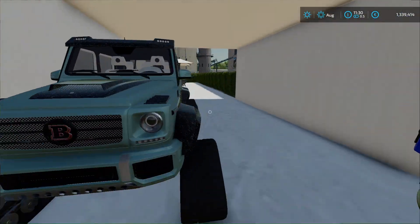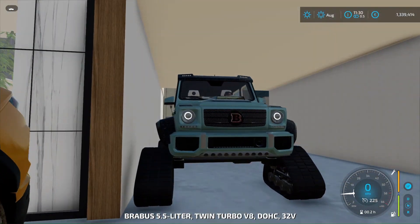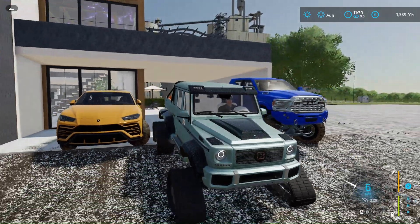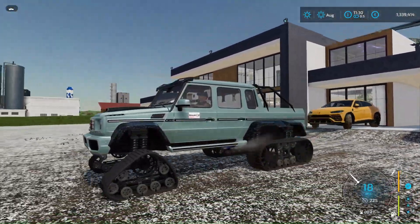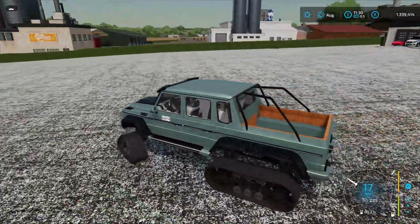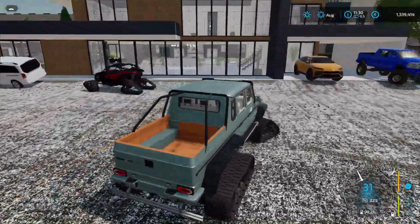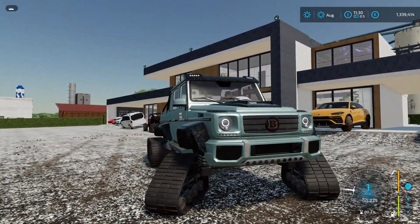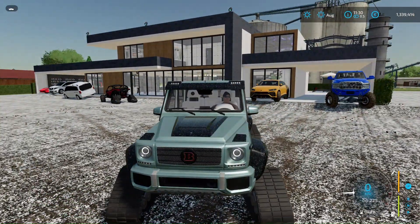So, a 6x6 G-Class - this is generally some kind of exclusive. Also in some kind of unusual green color. By the way, it even looks good - such a color. Is he coming? Well, of course he won't go fast on the tracks. Cool at all. I don't know, but I like the Urus the most so far, because it just goes inadequately fast.